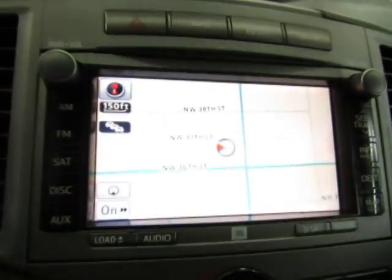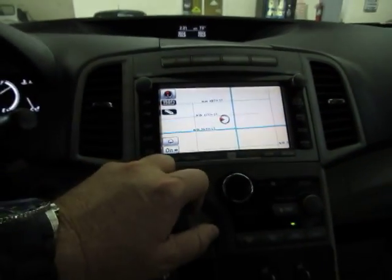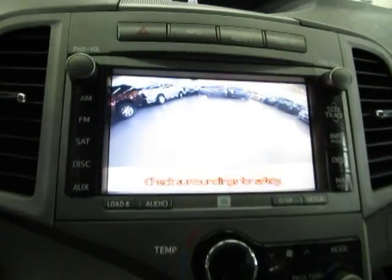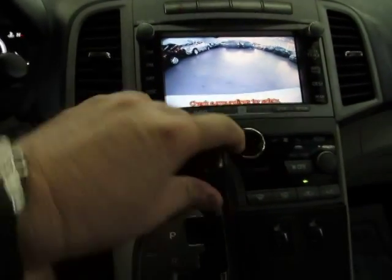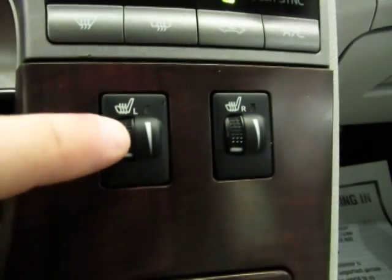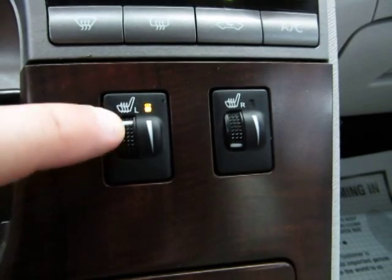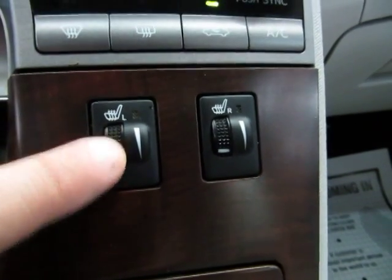We've got the navigation screen here. If you put the vehicle in reverse, you get your color backup camera. Just put it back in park. We also have heated seats on both sides, and you have different levels of comfort — you can slide this wheel up and down to set it as warm or as hot as you want.